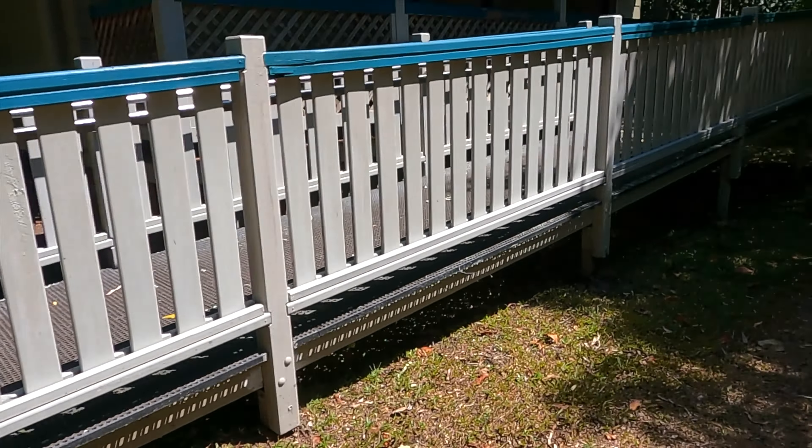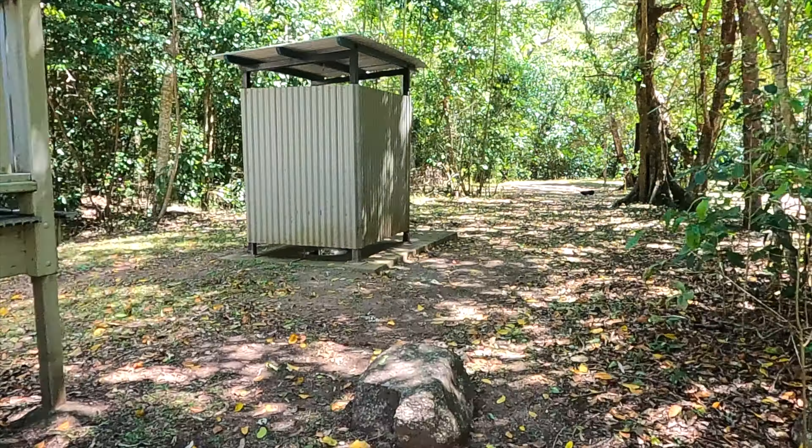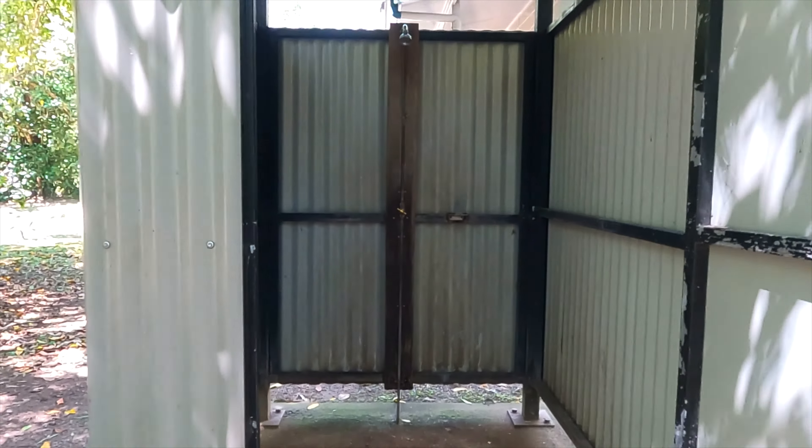They even have showers — it's like a little outhouse. The heads up is that it's cold water. So on a cold day you're not going to want a shower out here. You'll need to shower in your own van, or brave it — grab some courage, get in the cold water and have a shower.